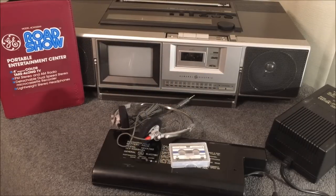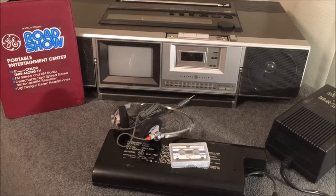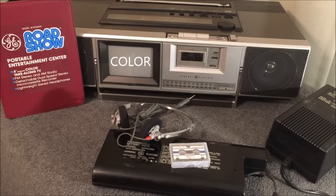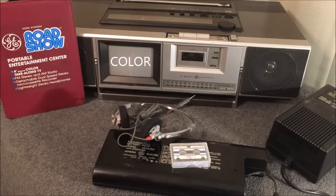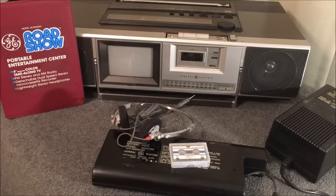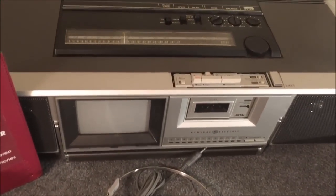The condition I found this in — you guys would think that I went back in time and purchased this at my local Kmart store and brought it home. It is that good of condition. This is a portable four-inch color take-along television, as well as FM stereo and AM radio, detachable dual-speed stereo micro cassette recorder, and lightweight stereo headphones.